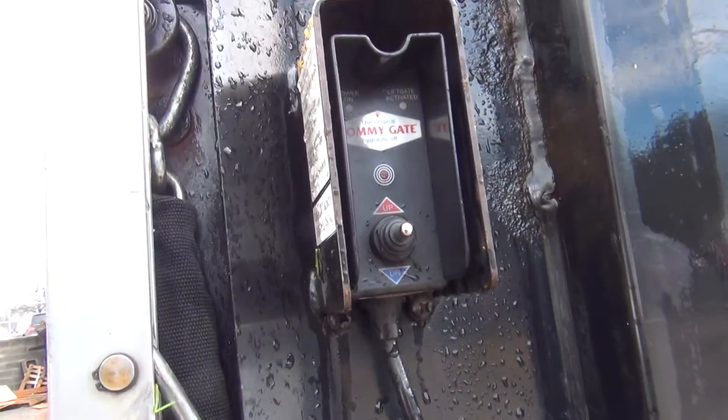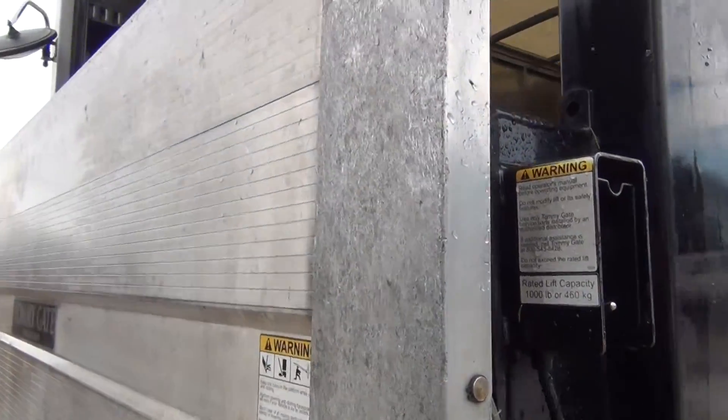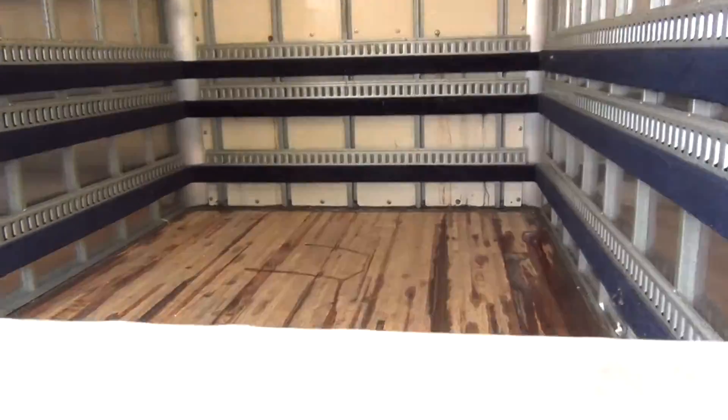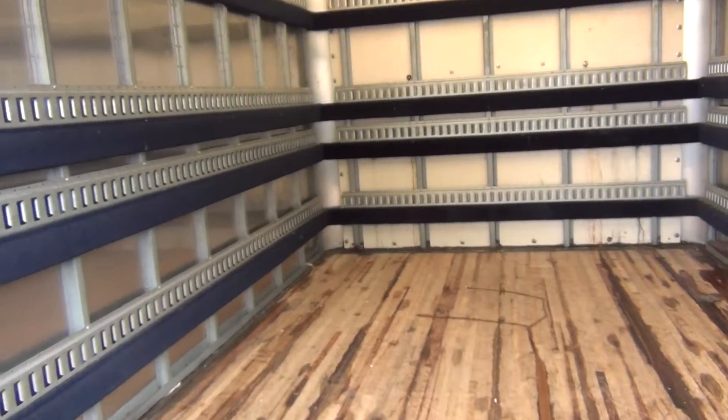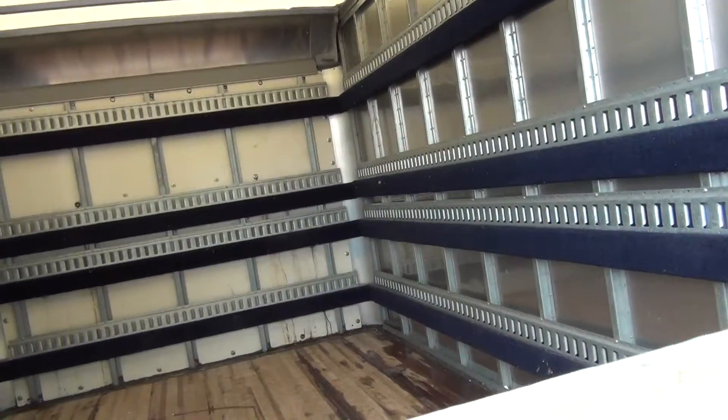It also has the hydraulic liftgate. That's the view inside of the back.